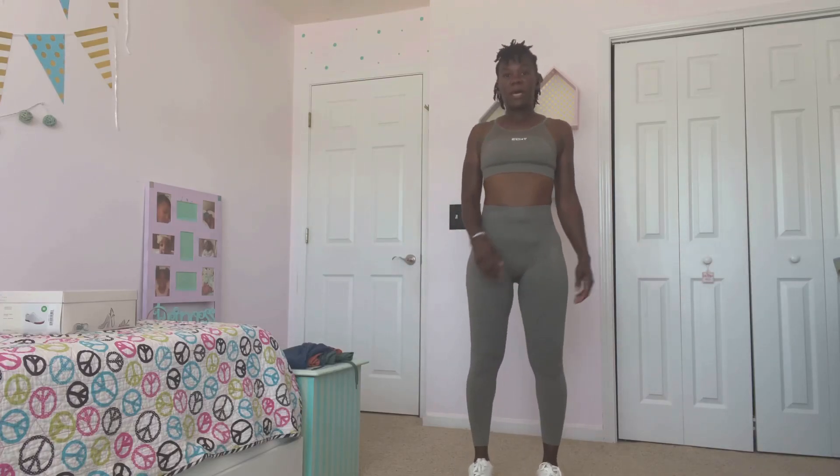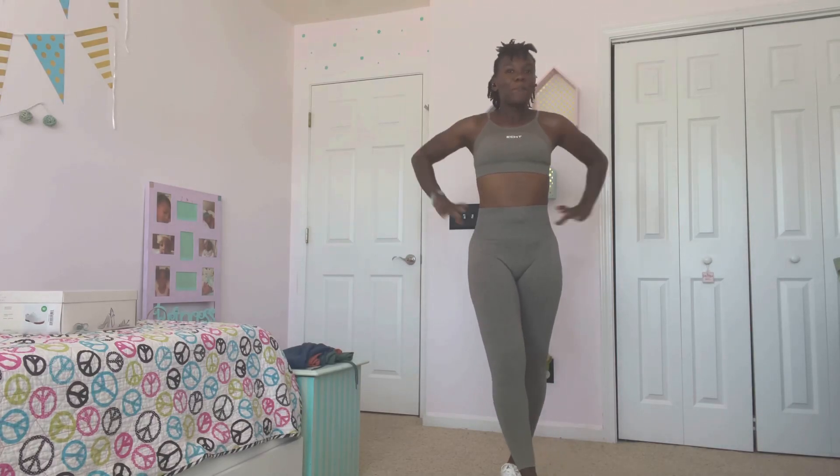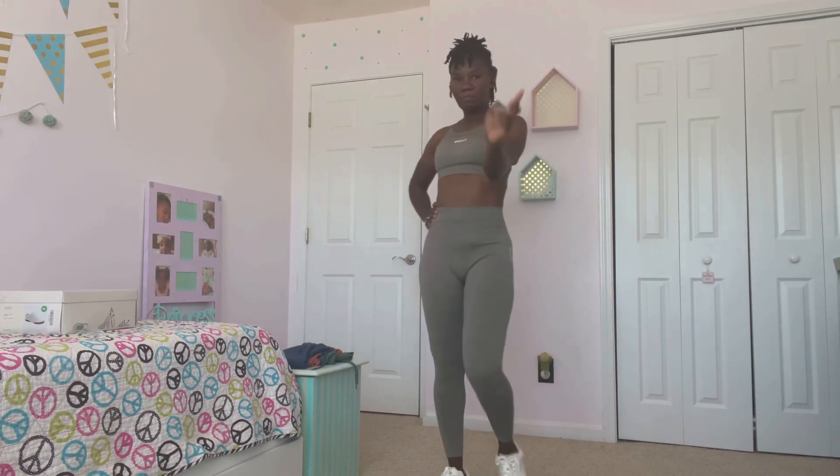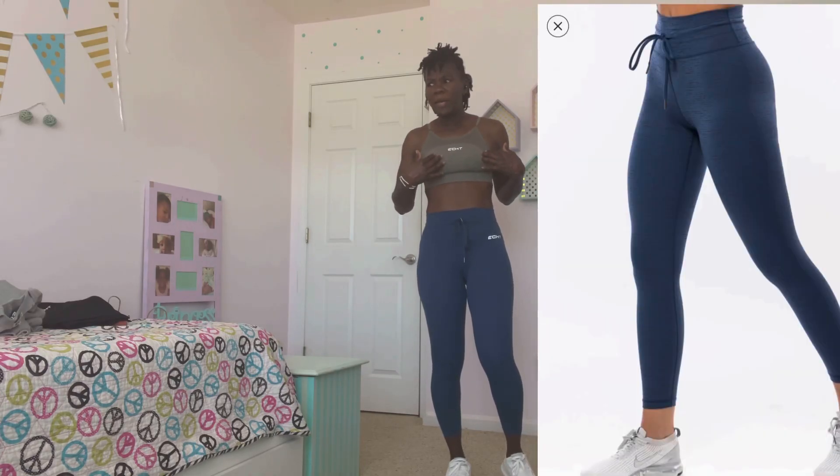Let me get a pose for you guys — I really can't pose. Here's the next set. I'm going to keep this bra on.